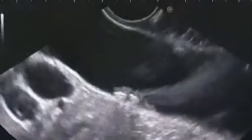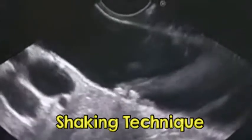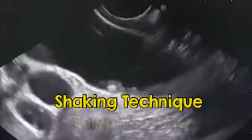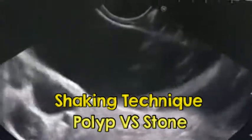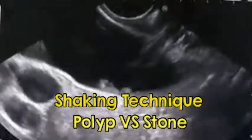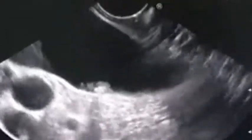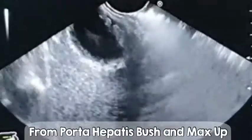To be more confirmatory, we will do the shaking maneuver. Shaking will differentiate polyps from stones. But this is definite stones because there is a definite posterior shadow behind — yes, this is a definite posterior shadow.